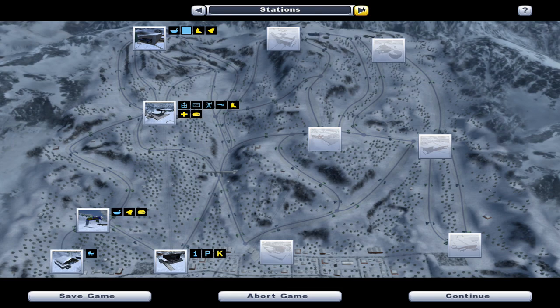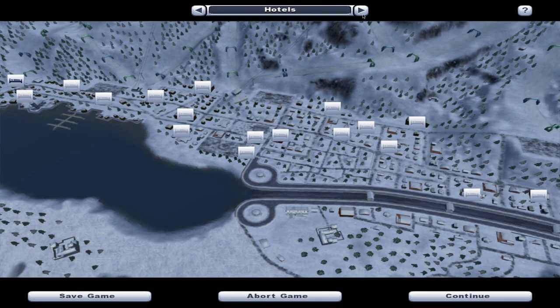Let's just go through our statistics. There are the facilities that we own. We have a potential large facility we can install on the top of the mountain, but as you can see the others are looking pretty damn good.